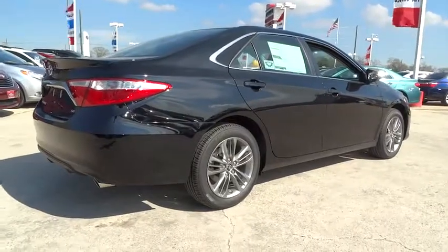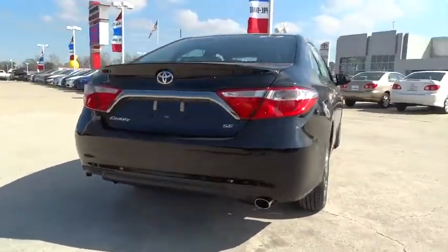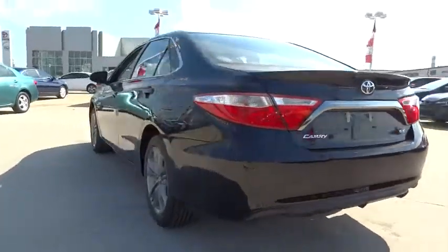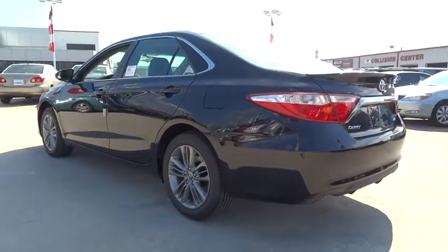Anti-lock braking system, stability control, traction control, steering wheel audio controls, air conditioning, driver airbag, adjustable steering wheel, power steering.